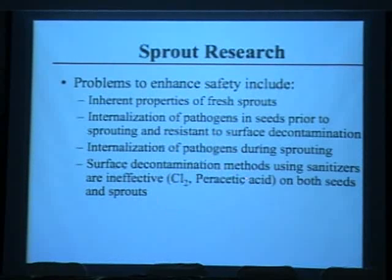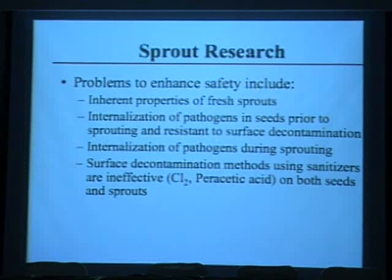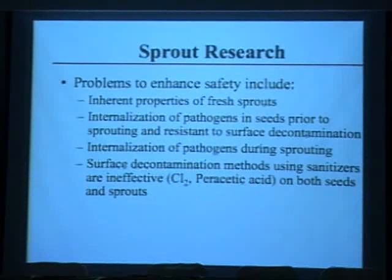Surface decontamination methods such as chlorine are ineffective — even washing at 1,000 parts per million doesn't work. The current regulation requires seeds used to produce sprouts to be washed in 20,000 parts per million — a 2% chlorine solution — for 20 minutes, and we've still had outbreaks from treated seeds. Even peracetic acid, a relatively new sanitizer, doesn't show any better effectiveness compared to chlorine.